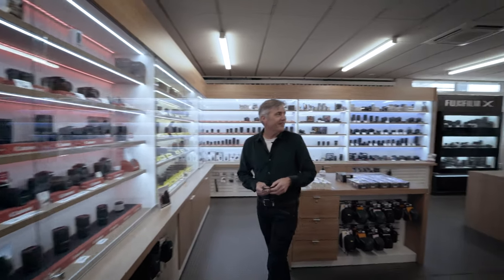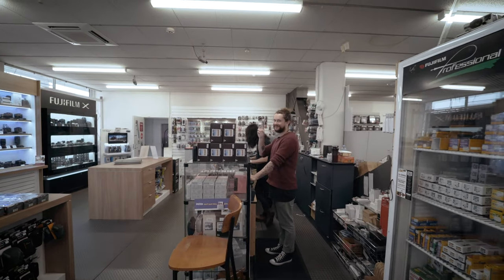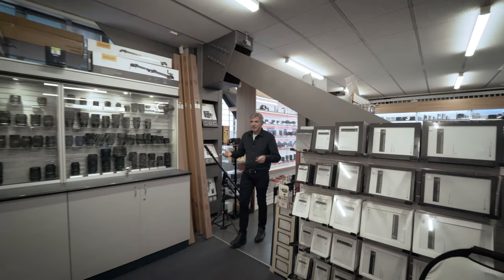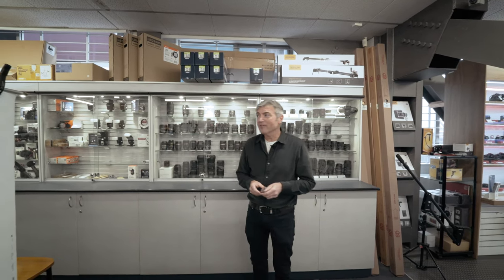The boys here are working hard — Alex and Ken, give us a quick wave. The team at the Wellington store have got a full lab, just like the Auckland store in Christchurch. They do C41 processing here. Harriet traditionally runs the lab — she's going to have a little break soon for family reasons, but the boys here are still going to continue running the lab well.